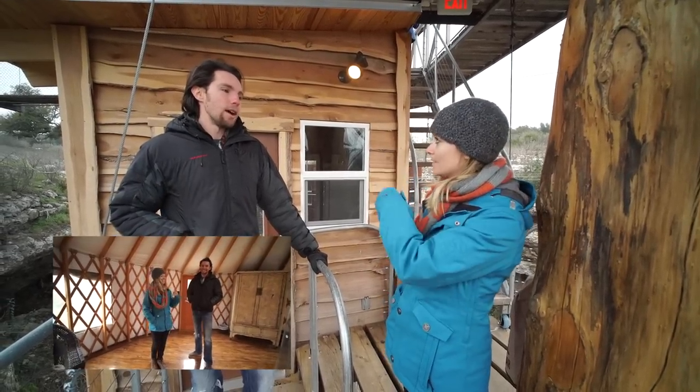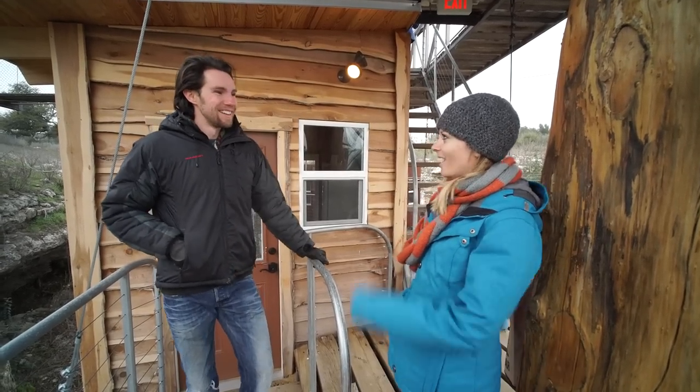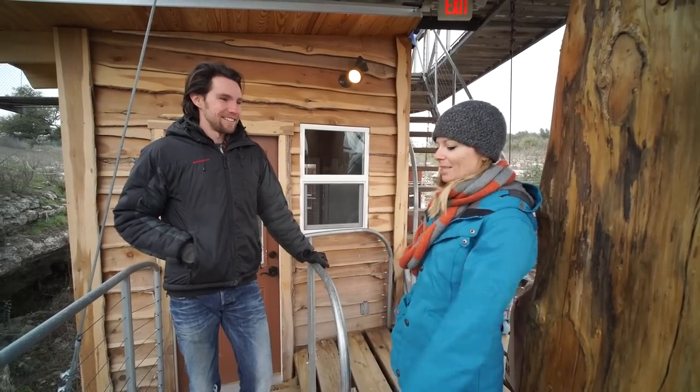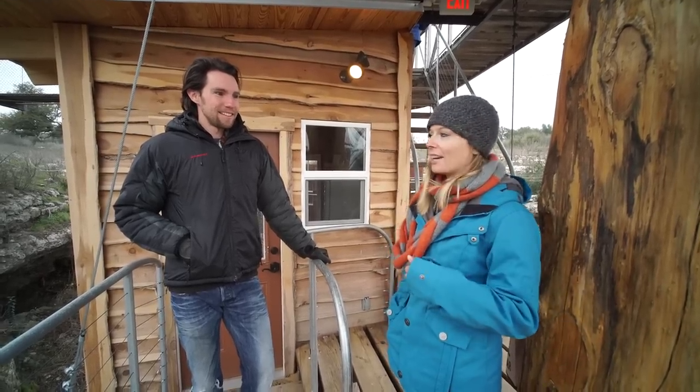The zip line tour does actually come to the treehouse — which is kind of like an awesome climax to a zip line tour. So it's pretty cool to be able to zip line in Texas and end at a treehouse.